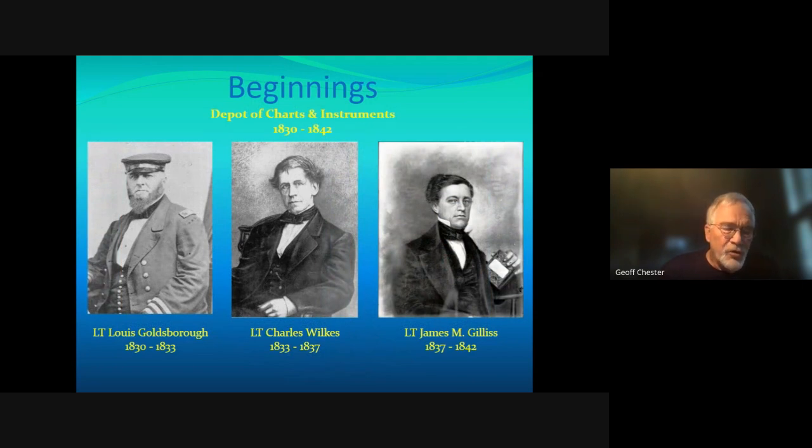The Naval Observatory is probably the oldest continuously operating scientific research institution in the federal government, and certainly one of the oldest continuously operating commands in the history of the United States Navy. I'd like to walk you through a bit of that history and give you an idea of what we do today — supporting the Navy, the Department of Defense, and the general public. We are behind the scenes in a lot of things most people don't think about.